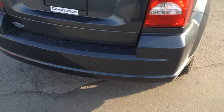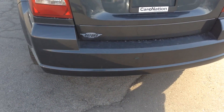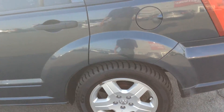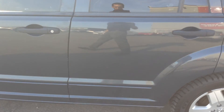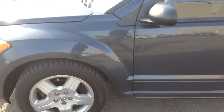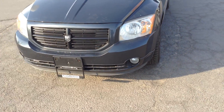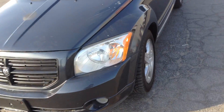Continuing along the vehicle, the other side — no rust at the quarter panel, lots of tread left on the tires. No major dents or scratches; a few blemishes on the hood, nothing a little touch of paint can't take care of.